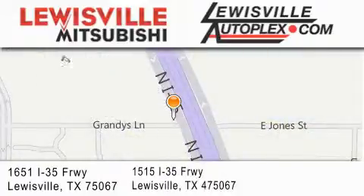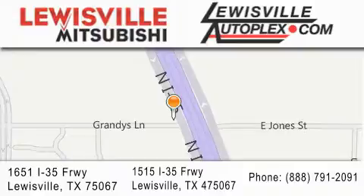If you have any questions, please visit our websites, give us a call, or stop by one of our dealerships. We are conveniently located in Lewisville on Interstate 35 between Corporate and Business 121.